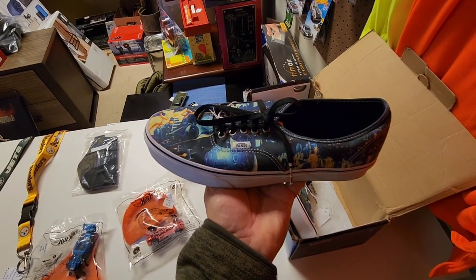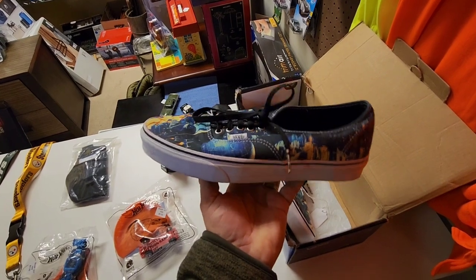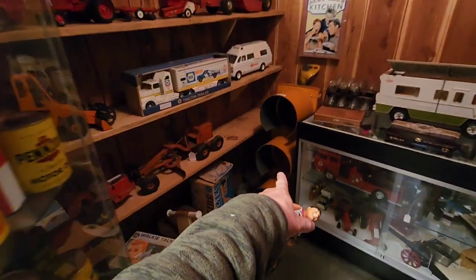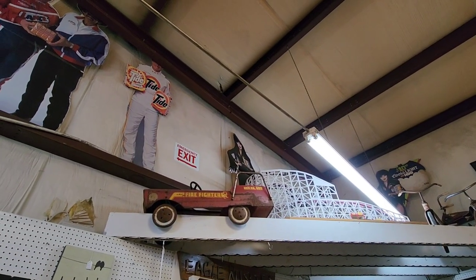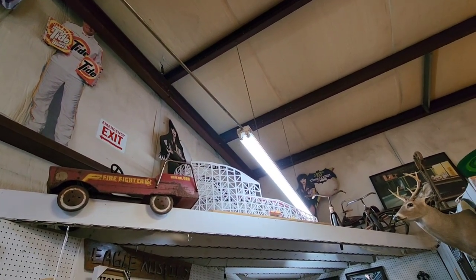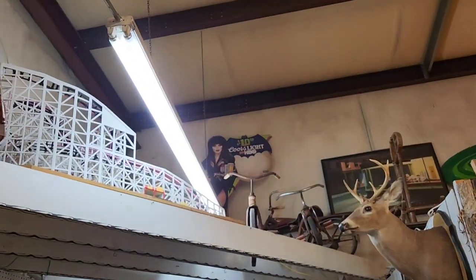Check out these Star Wars themed lace-up Vans right here - they're size 12, I'm size 11 so I could probably wear them. And more Tonka toys - look at that stoplight right there, he's $250. There's another Winnebago, more Tonkas here, tons of them. Got this cool tractor down here and all kinds of Pennzoil oil cans. I spotted this AMF Firefighter pedal car, and right next to it they got this model roller coaster up there. And they got Elvira right back there - that little standee right there.